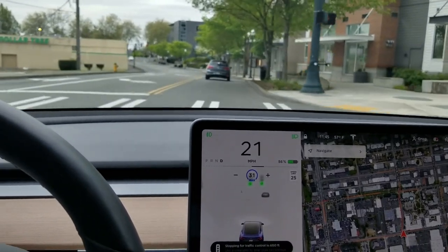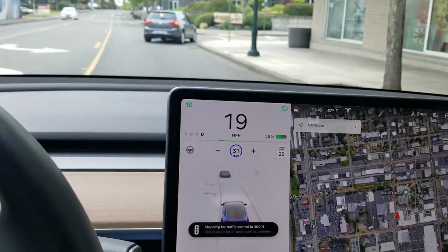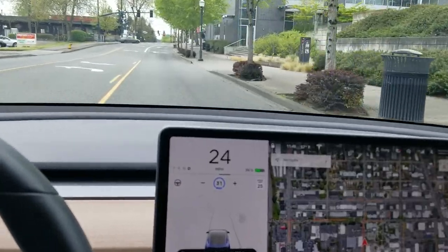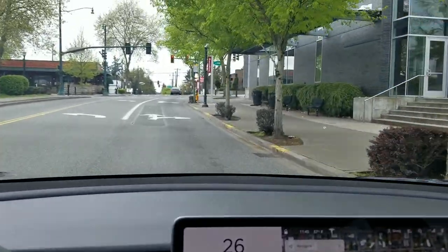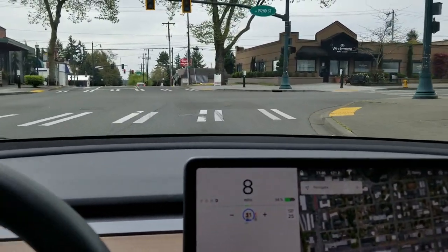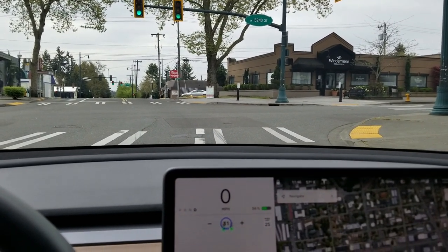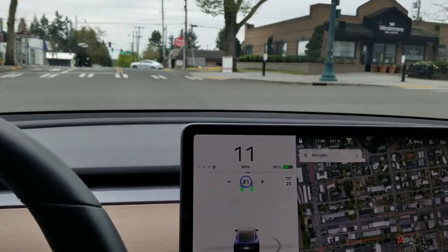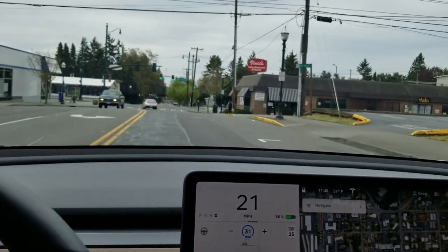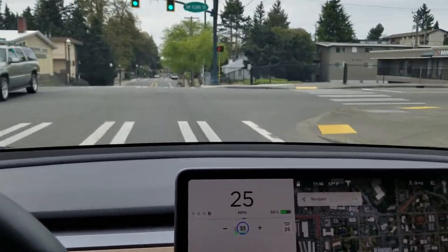But even when the car went, it still wanted to stop for the light, so I had to give it a little tap. That was for the car — it stopped cruise control. Now it's reading this light. If it was green I would have just given it a little tap of the accelerator, and cruise control will start again. Starting to slow down here — I'll give it a little tap of the gas and then it will go through.